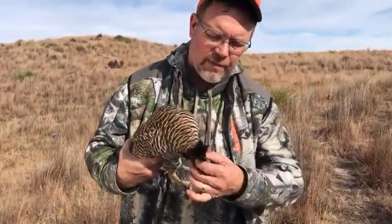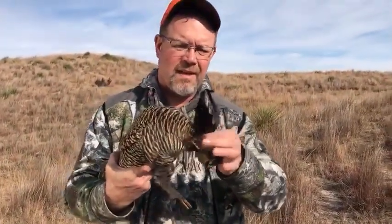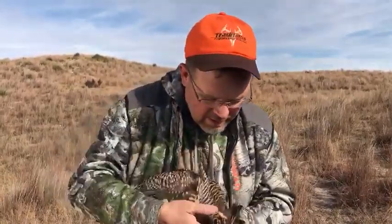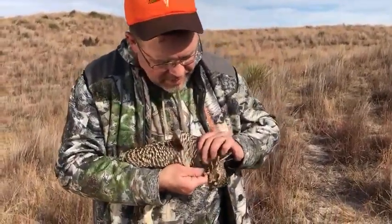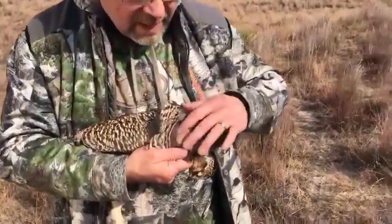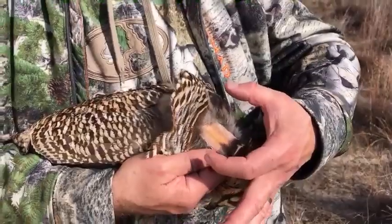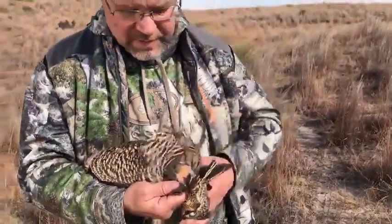You look at these pinnated feathers that they raise above their head when they dance. He's got all full-grown feathers. And here's the yellow air sac they blow up when they're dancing and cooing and trying to mate. It looks really bright yellow when they're full of air, and they blow them up about this big, and then they force the air out, make some really cool sounds.